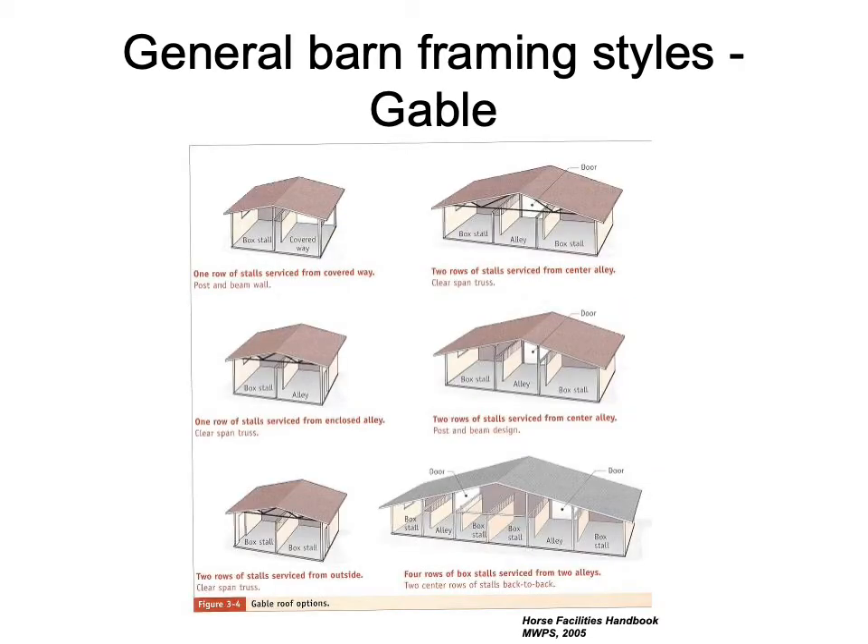As for the gable, it is the most widely used framing style. It accommodates a number of different configurations and is flexible in terms of widths, accommodating a relatively large range. It runs about middle of the line as far as cost and is fairly simple to build. The eave and ridge ventilation provide good ventilation for horses, and translucent roof panels can provide good natural lighting when this style of barn framing is used.